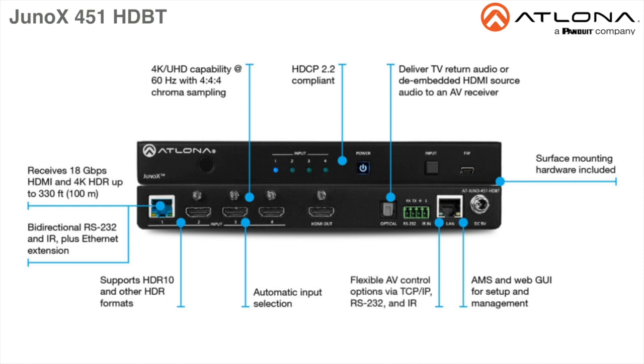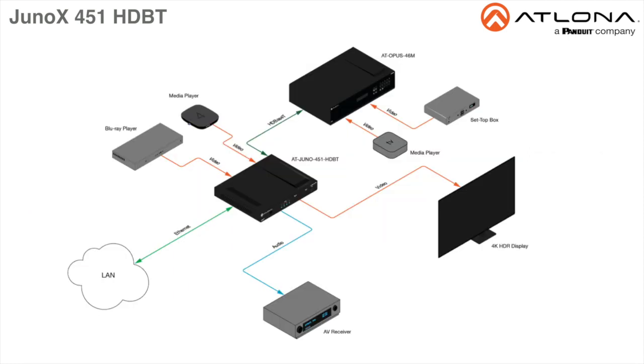This Juno X series switcher can be controlled via Ethernet, RS-232, and IR. With local HDMI switching, the Juno X451 is designed for applications with HDMI switchers for rooms that can also receive content from shared AV sources via a centralized matrix switcher.